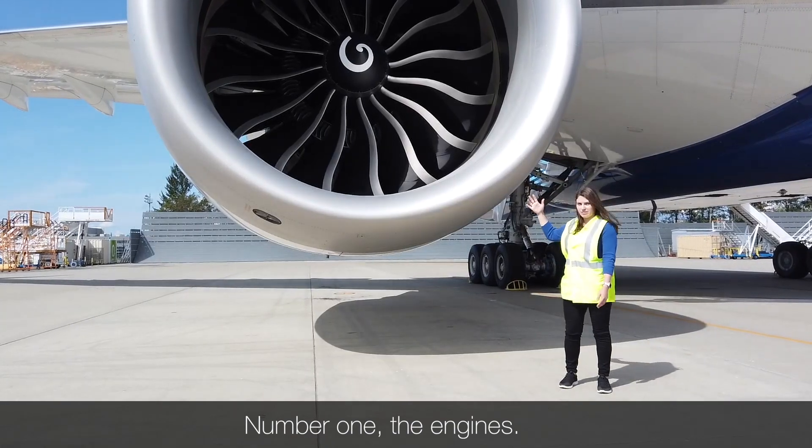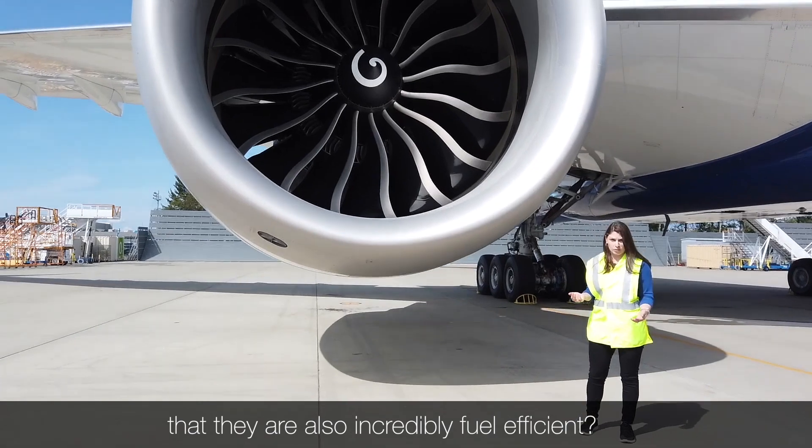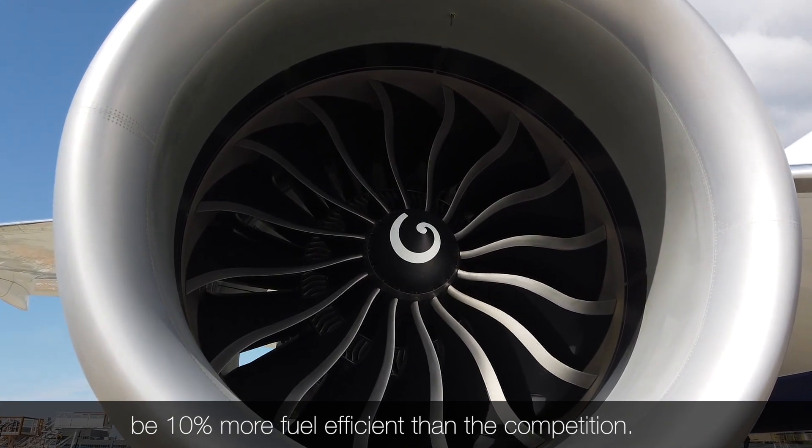Number one, the engines. You know they're incredibly big, but do you know they're also incredibly fuel-efficient? These engines are part of what helps the new 777X be 10% more fuel-efficient than the competition.